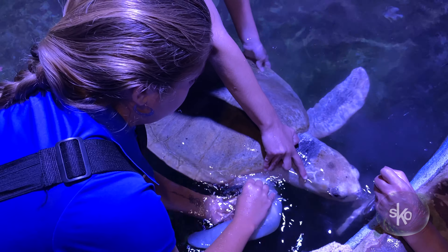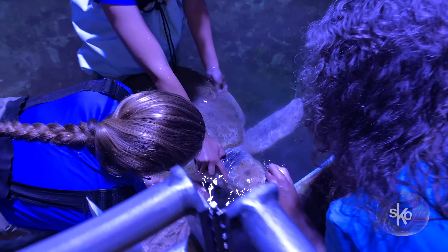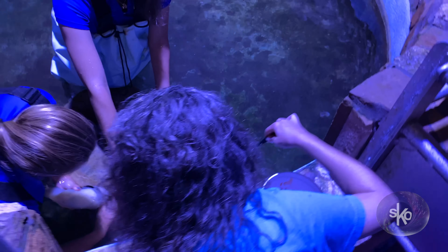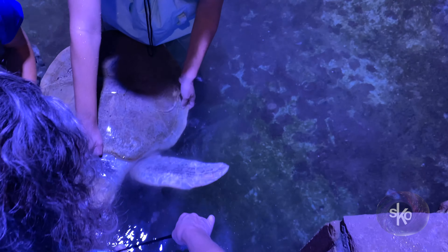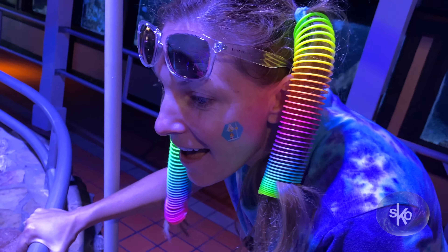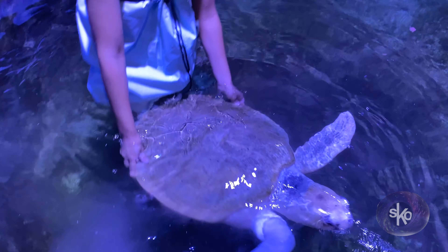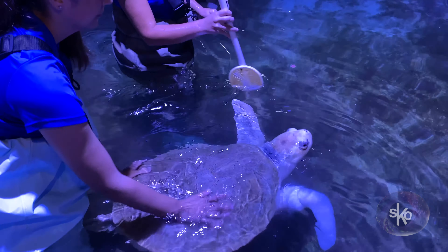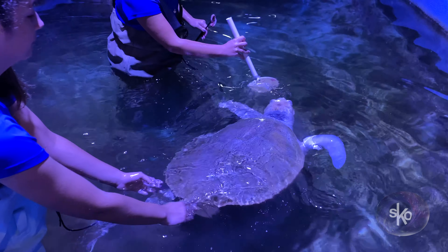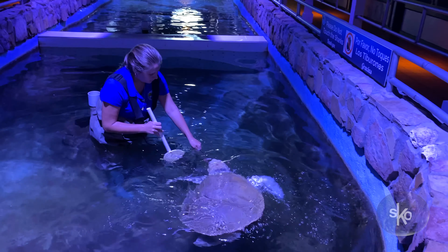Wow. And who designed the prosthetic limb? So the original prosthetic, which was about six years ago, was designed by three students from Oyster Polytech. They were doing a senior project and wanted to make a prosthetic flipper for a sea turtle. Lola was a really good candidate because the area was very small and it had been amputated by a doctor, so it was just a really good option and it turned out really well.